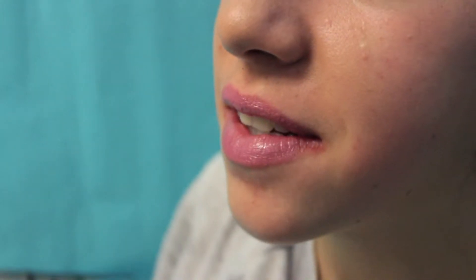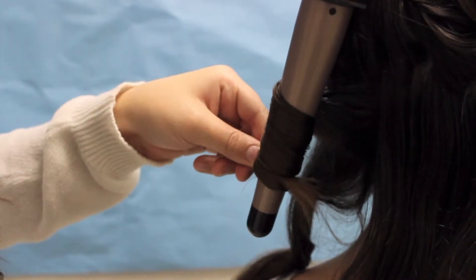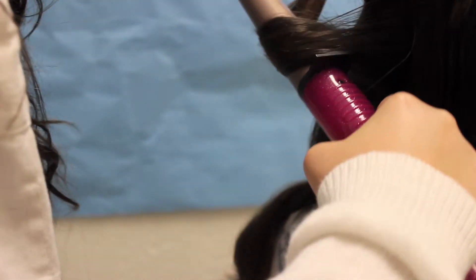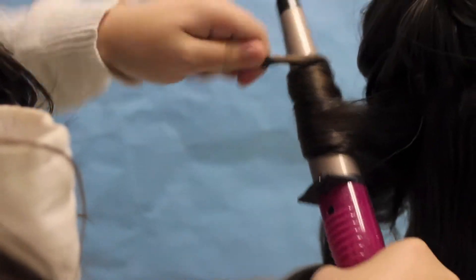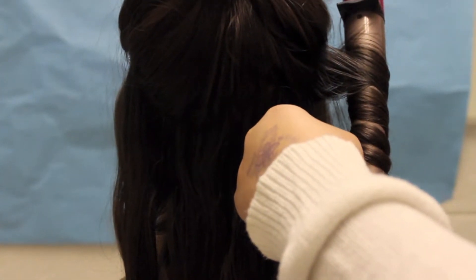To finish off her look, I'm going to use Baby Lips Dr. Rescue to add a little color to her face. Now I'm going to use a curling wand to curl her hair. I'm brushing her hair to make it easier to curl. Once you divide the hair into different sections, wrap the hair around the wand, then tilt the wand downward and wait about seven seconds, then release.